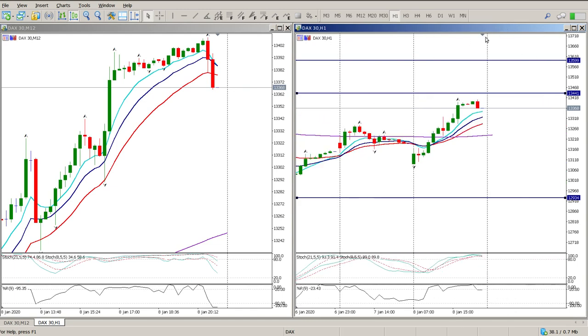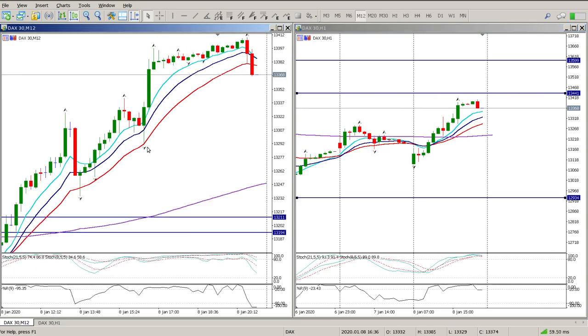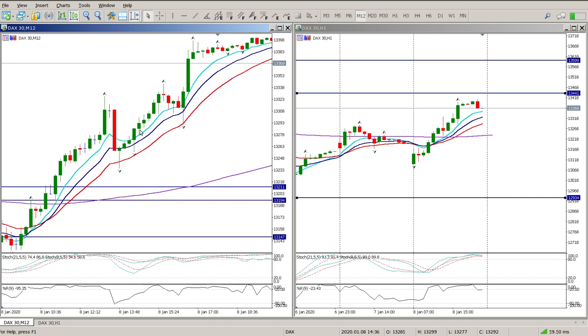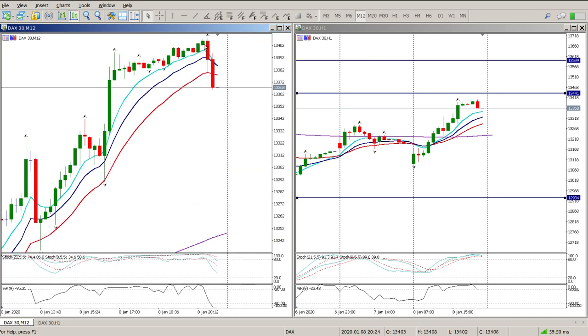On the one-hour we're pretty close to the top of the range. Looking at the 12-minute chart, you can see we had a pretty strong rally and then a sell-off as there's profit taking near the top of the range. The question is whether this little wedge here is going to play out - are we going to get a deeper retracement?